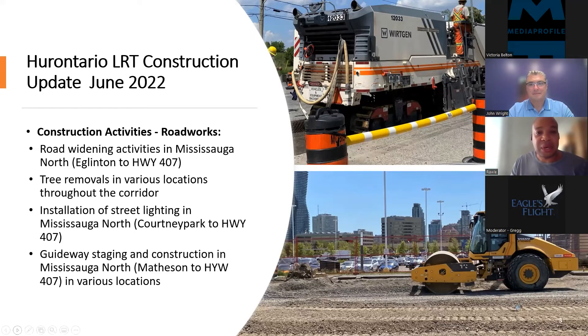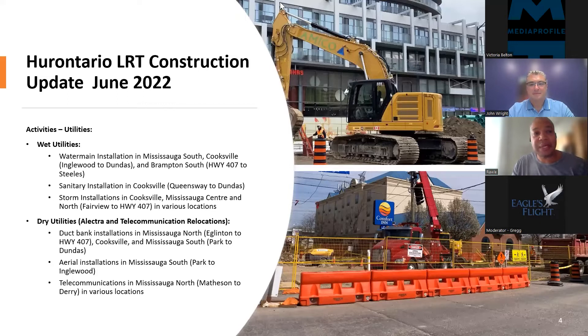We'll talk about some of the utility relocations that are part of these activities. In order to do the road widening, there are various utilities within the roadway along Hurontario. To accommodate the road widening and the construction of the LRT in the centre, many of these utilities need to be relocated and upgraded. We divide utilities into two parts: wet utilities and dry utilities. Wet utilities mean water main installation, sewage, sanitary and storm system infrastructure.